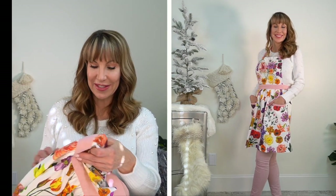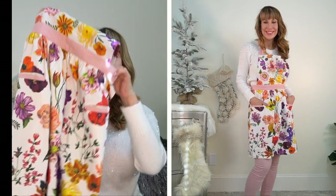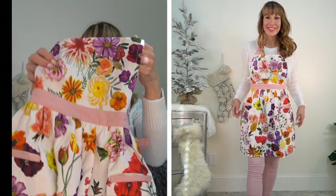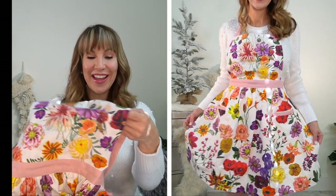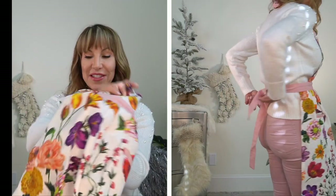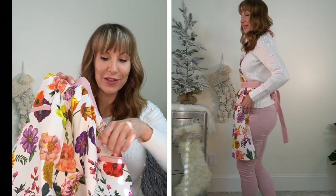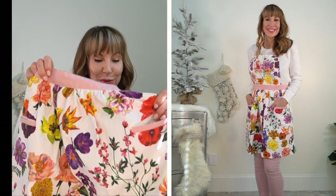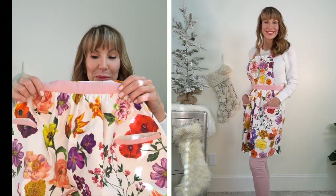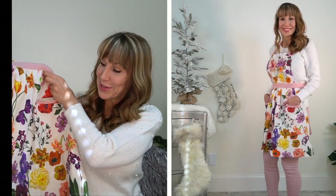Going along with the kitchen idea, I haven't seen pretty aprons in a long time and they have some gorgeous ones. I just picked this one out because I love the pattern — it's so cheerful. It's got a pink tie around your neck and a pink tie around your back, and it's got pockets in the front so you can put your dish towel or whatever you need in there. This apron was $22.40 and it is just adorable.